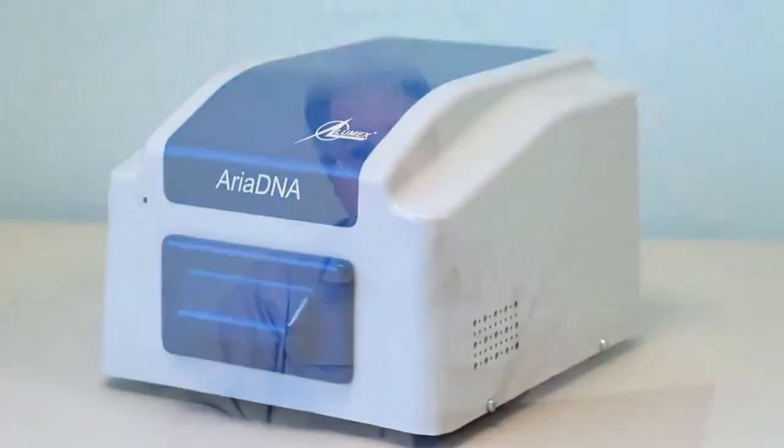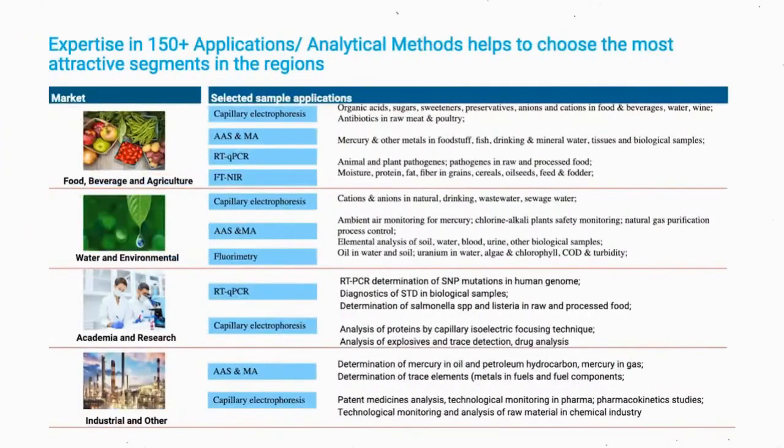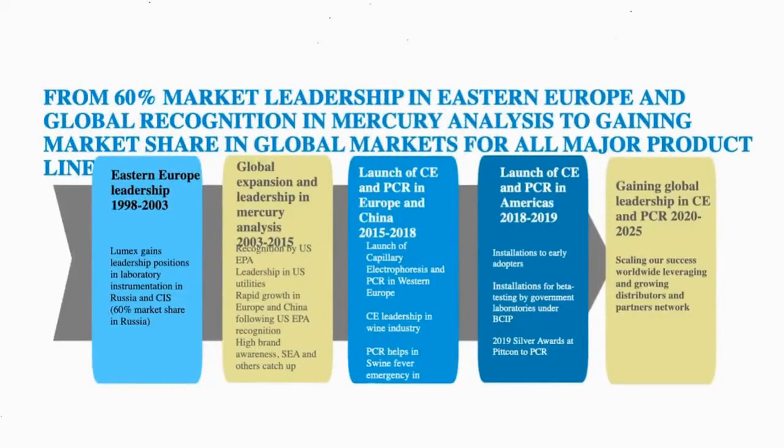The head of R&D, Dr. Sikandar Gill, will have details right after my introductory part. We are not only producers of analytical instruments — we have developed and installed more than 150 applications in different industries, including food and beverage, agricultural industry, water and environmental, academia and research, and others. Today we will be talking about real-time qPCR applications, which represent quite a large portion of our application portfolio.